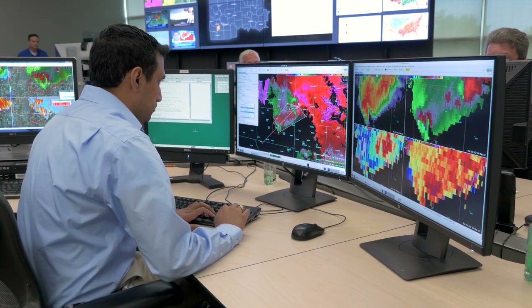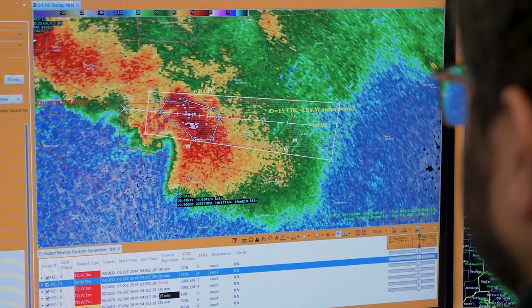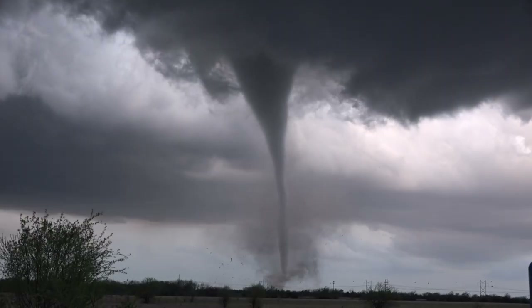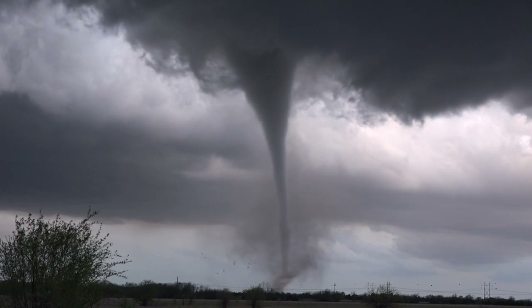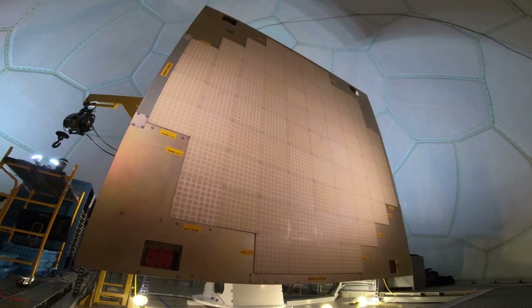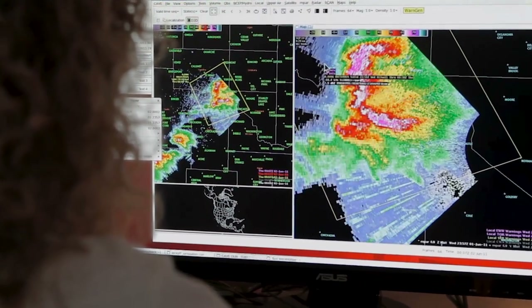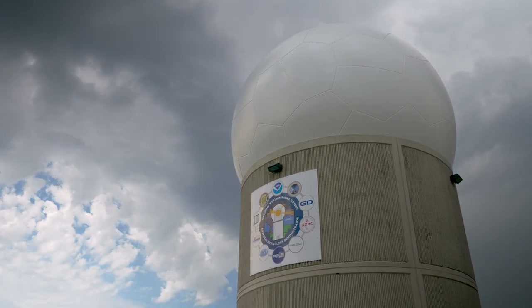We've come a long way from the days of the Union City tornado when they were looking at a black and white screen. We've made lots of advances that have increased our ability to provide tornado warning lead time. And now we're looking at phased array technology so that we can better understand what's happening in the storm and produce better warnings.